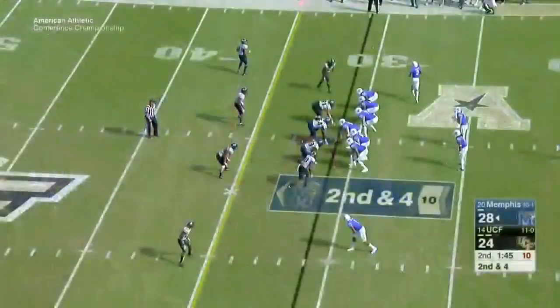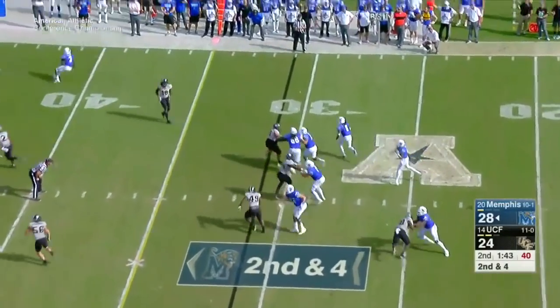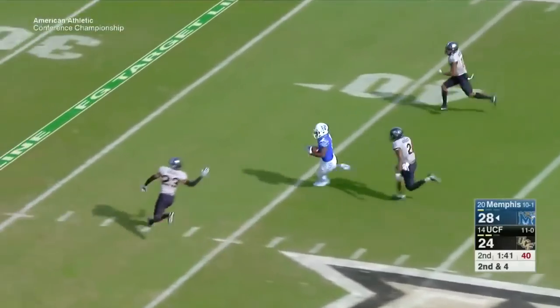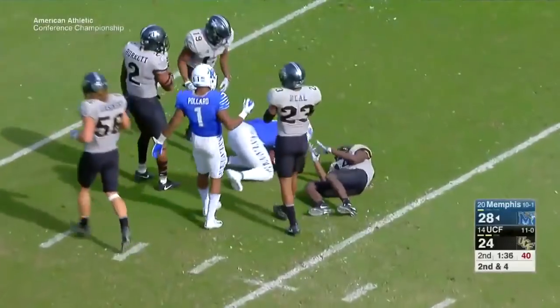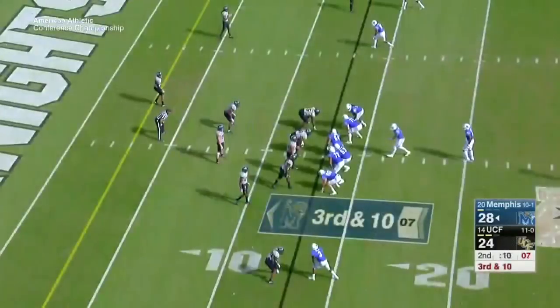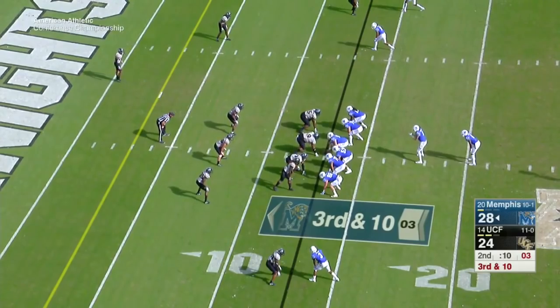Nearing the end of the first half. Second and four on the Memphis 31. Riley Ferguson to Dykes, 46 yards to the UCF 23. He's got a matchup against Shaquan Burkett, and he gets up the seam and makes a pretty good move on Neal.